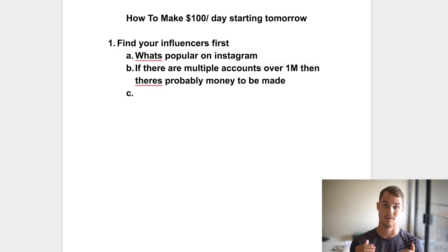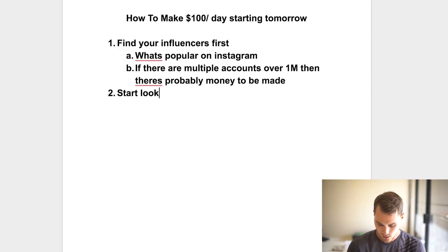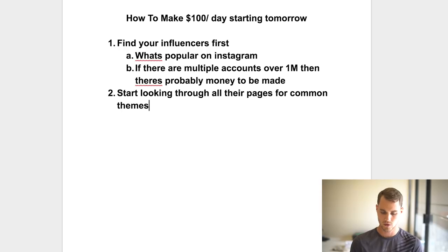Now, do you even need to niche down? In the case of my website I actually went with a broad niche and it worked out fine. But you could niche down — instead of fitness pages you do yoga, vegan, or CrossFit pages. Once you find your influencers, the niche is just a natural fit. Then start looking through all their pages for common themes — most influencer pages exist to make money through sponsored posts.